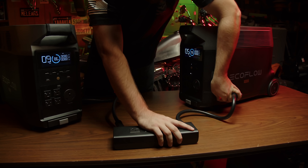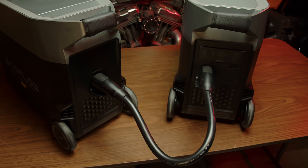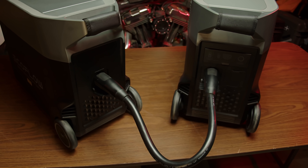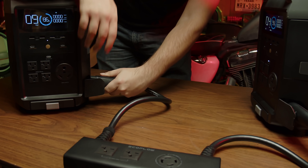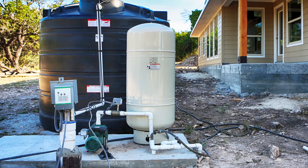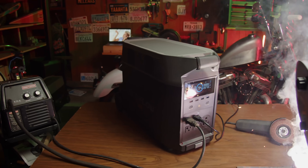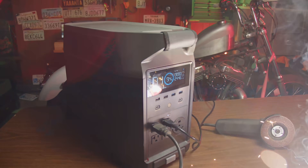Among the other unique features, the one that is truly groundbreaking for a portable solar generator is that when combined with another EcoFlow Delta Pro, together with their double voltage hub, it can output 240 volts at 7,200 watts of power, which can power a well pump. If you're looking for an off-grid power source for high-demand electrical devices, you'll be very interested in this feature.